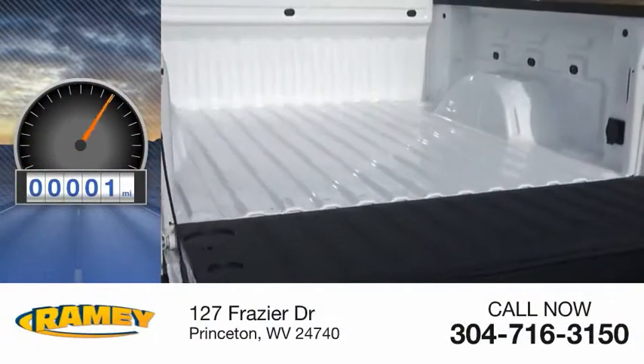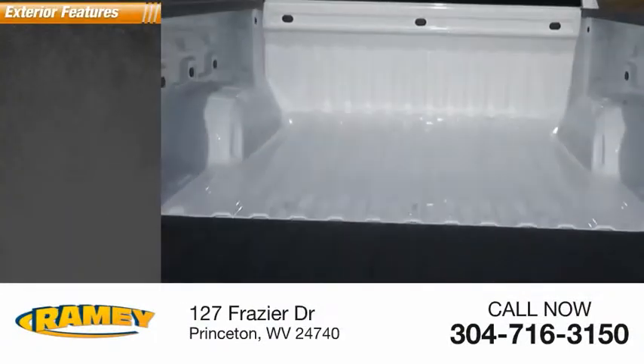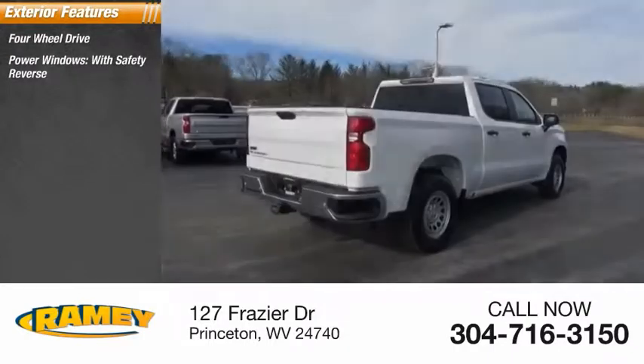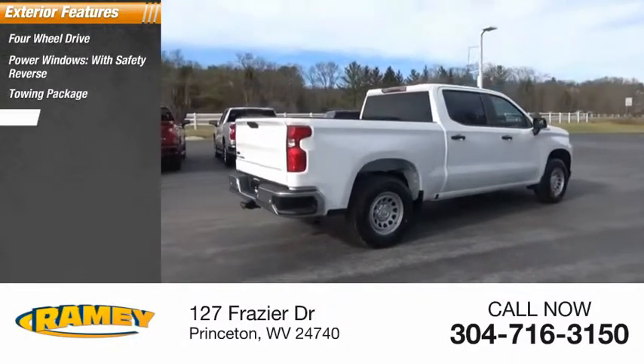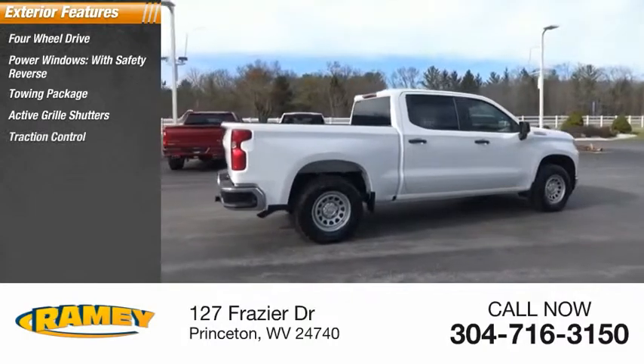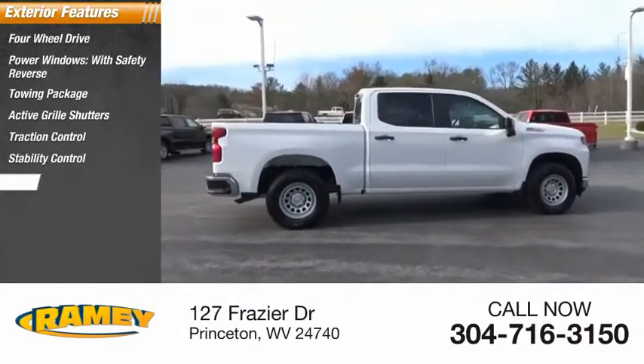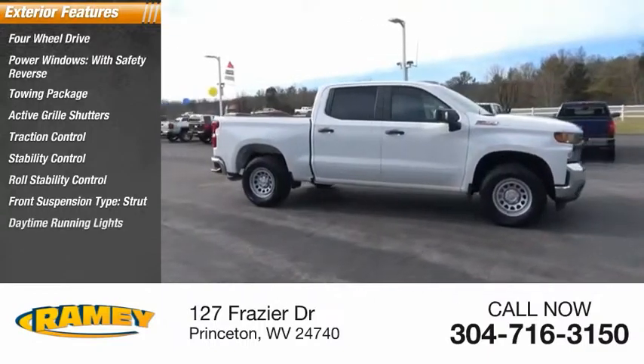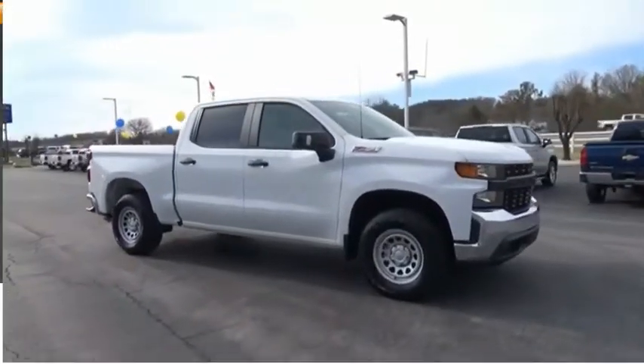This vehicle has less than 100 miles. Here are some of this vehicle's great options: four-wheel drive, power windows, quick safety reverse, towing package, active grille shutters, traction control, stability control, roll stability control, front suspension type strut, daytime running lights, anti-lock braking system.